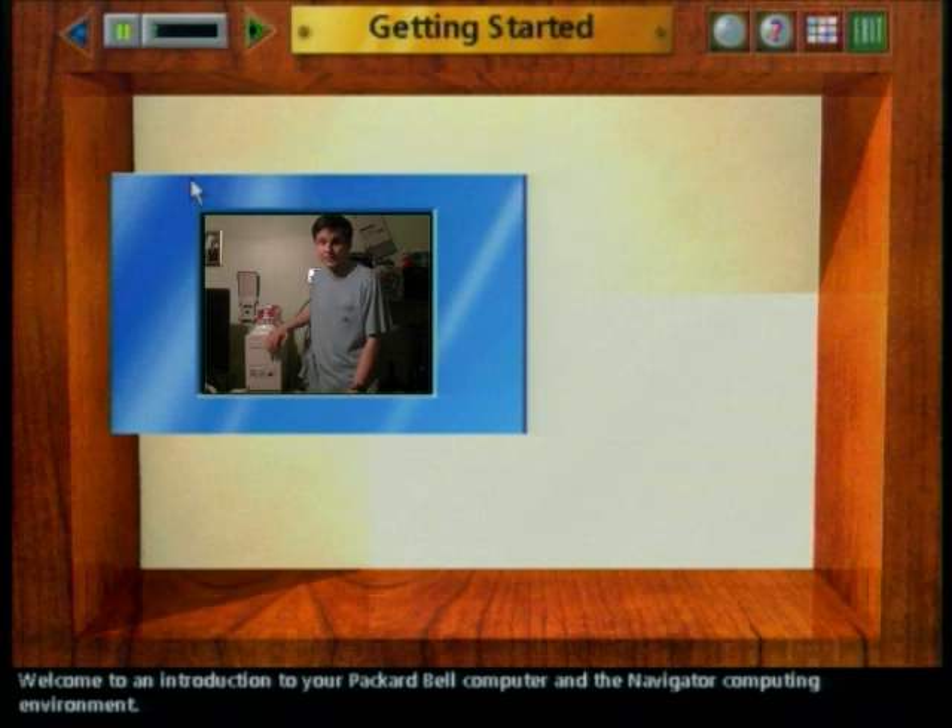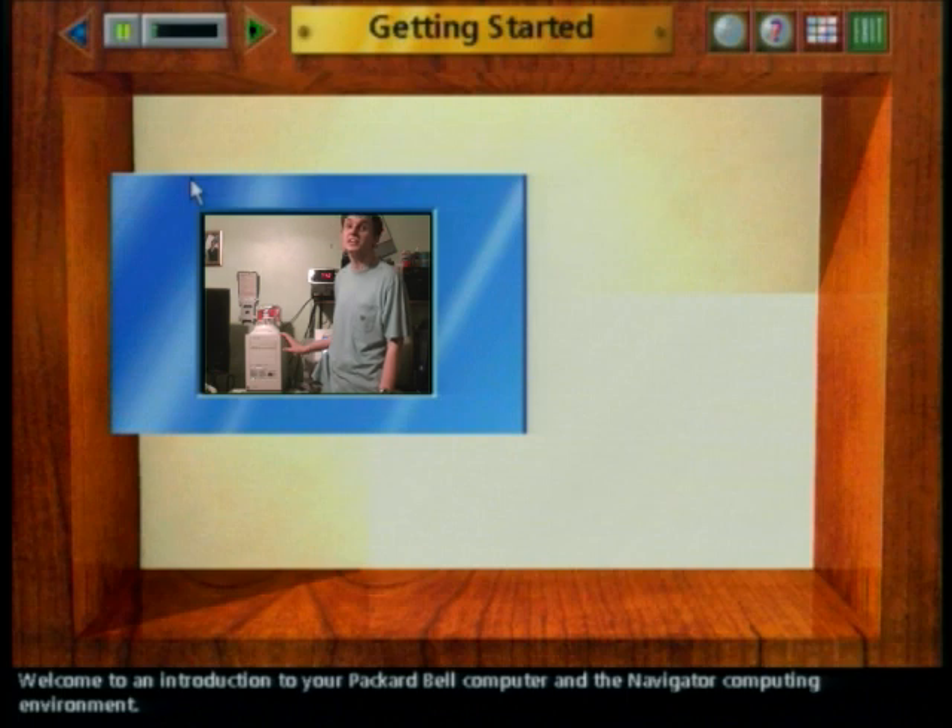And this is my childhood computer right here. This is the Packard Bell Legend 822 CDT. My family got this new in December of 1995. It came pre-installed with Windows 95 and it's where I started my interest in computers.